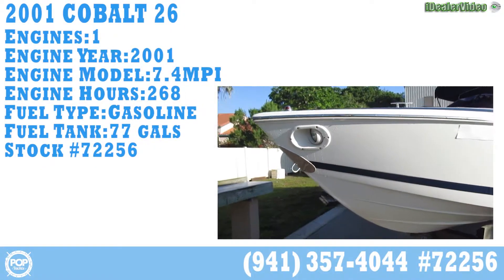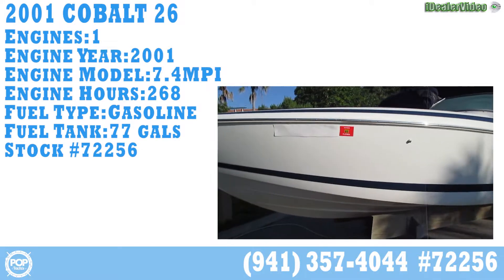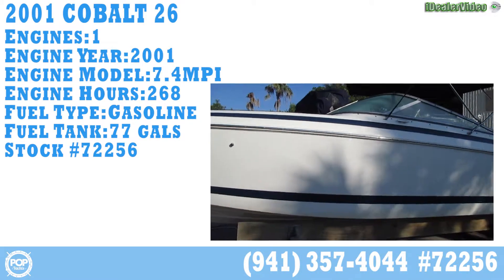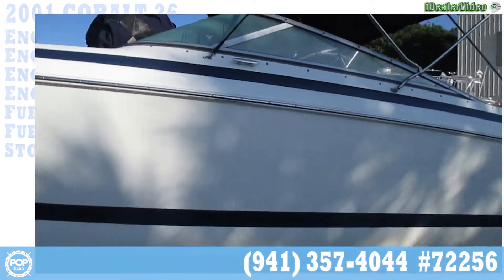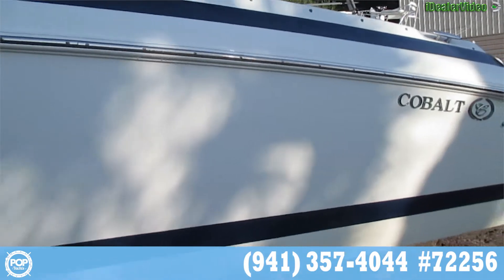This is a Cobalt 26, fresh out of storage. Walking down the port side — very, very clean.